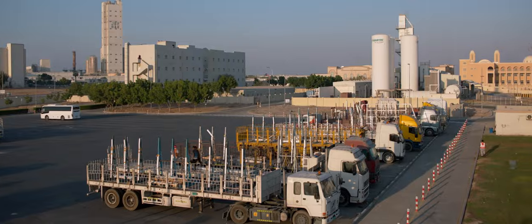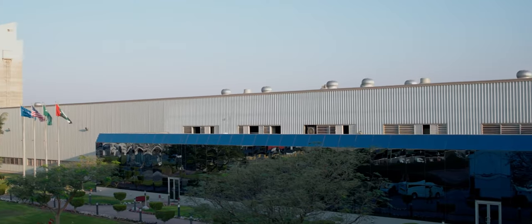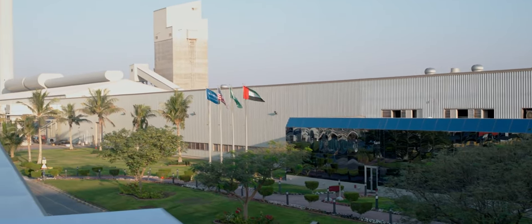Guardian Ras al-Qaimah is located in Al Jazeera Al Hamra, Ras al-Qaimah, in the United Arab Emirates.